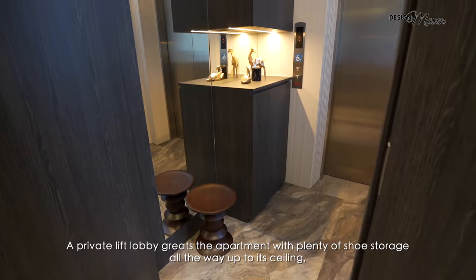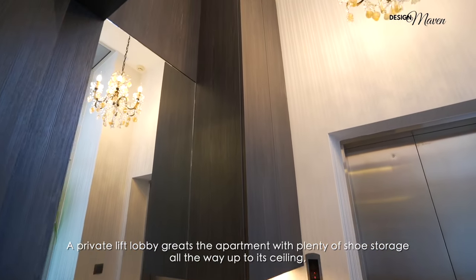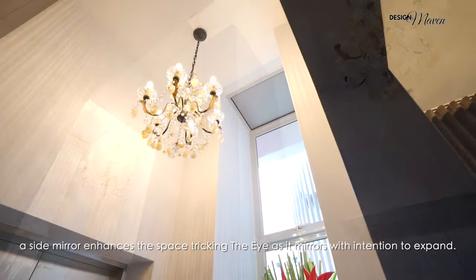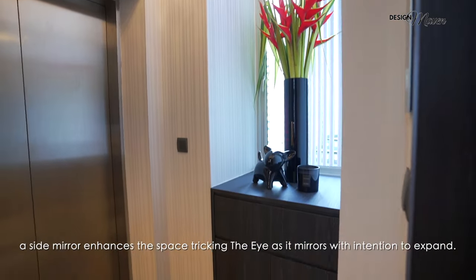A private lift lobby greets the apartment with plenty of shoe storage all the way up to its ceiling. A side mirror enhances the space, tricking the eye as it mirrors with intention to expand.